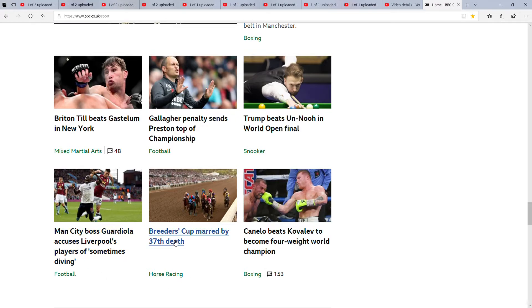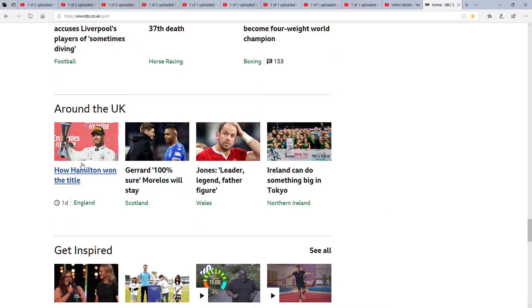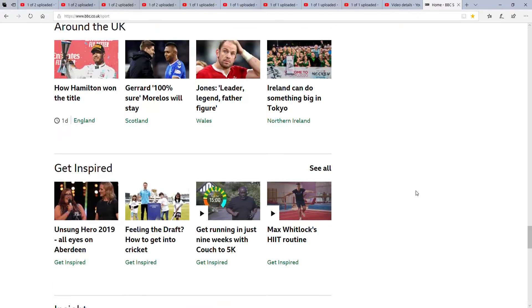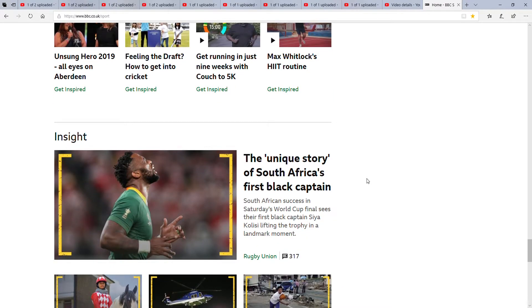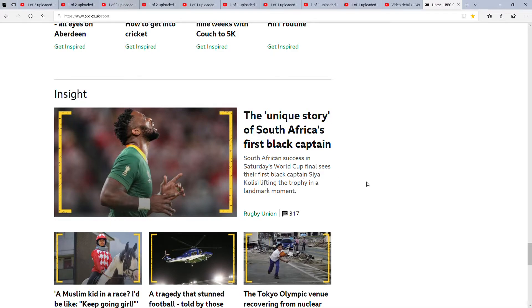Next is Football, then we've got Horse Racing — another thing I'm not into. And there's another boxing one there. Next is Around the UK, so we've got F1, Football, Football in Northern Ireland — I think that one might be rugby. Next is Inspired, which features videos about people who are inspired by sport. And then Inside — the story of South Africa's first black captain.